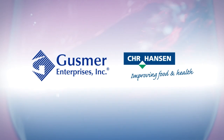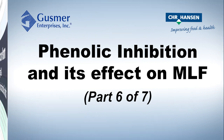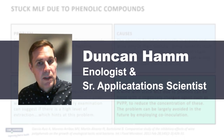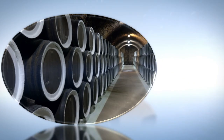Welcome to part 6 of this 7-part video series on troubleshooting stuck malolactic fermentations. In this video, we will be exploring the phenomenon of phenolic inhibition and its effect on MLF. Join oenologist and senior application scientist Duncan Hamm from Christian Hansen as he discusses the potential consequences on the fermentation and the solutions to overcome this challenge.